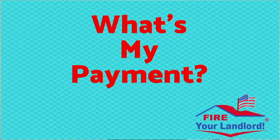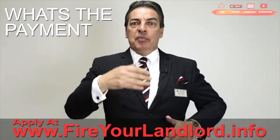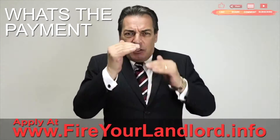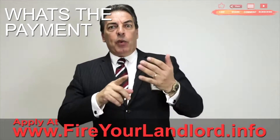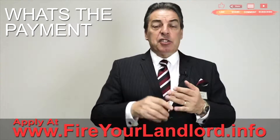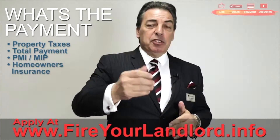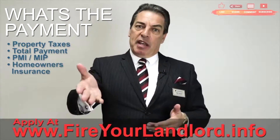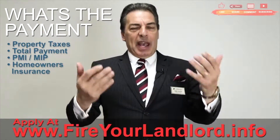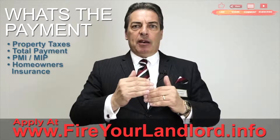What is the payment? We have to calculate it based on today's interest rate, which changes daily — goes up or down a fraction. We have to look at your property taxes based on the purchase price, your homeowner's insurance, and PMI — on an FHA loan it's actually MIP, mortgage insurance. We have to include all those things in the payment to figure it out.